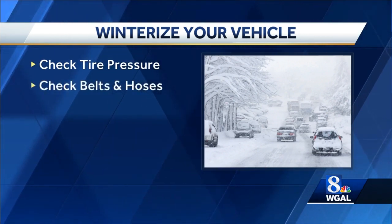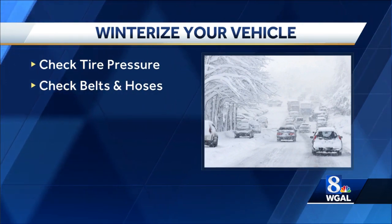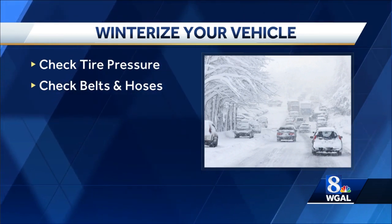Check your belts and hoses. Belts, hoses, spark plugs, wires and cables can go bad at any time of year, but if they go bad during the winter, you could be stranded in a very cold place for a very long time.